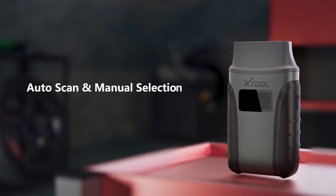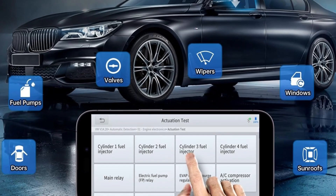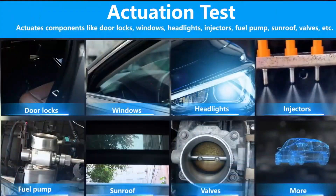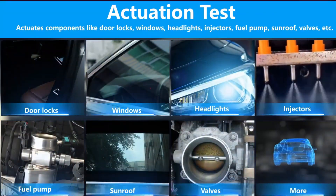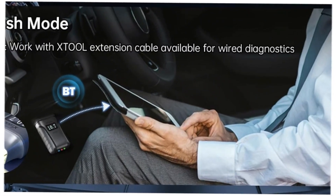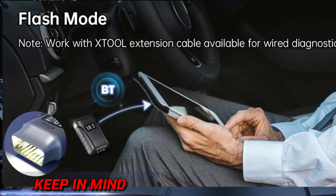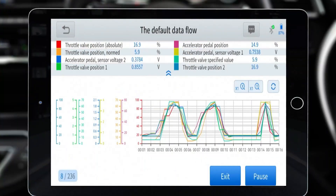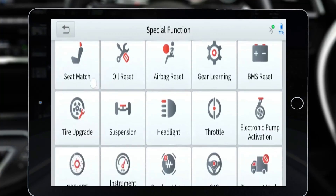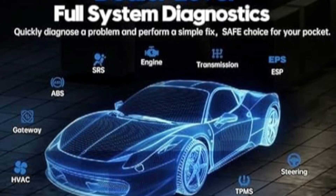Now, let's talk about where this scanner has some room for improvement. While it promises compatibility with 85-plus car brands, not all reset functions work across every manufacturer, which can be frustrating if you're expecting full access to every feature. The app interface could also use some refinement — some menus feel cluttered, and basic functions require too many steps. Another thing to keep in mind: while the bi-directional controls are a fantastic addition, they may not work on newer vehicle models as expected. So before purchasing, it's worth checking if your specific car will get the full range of features.